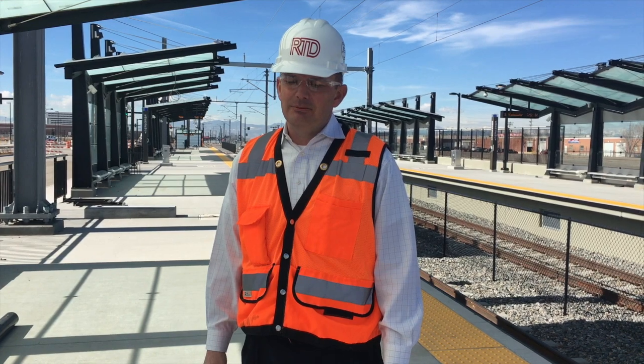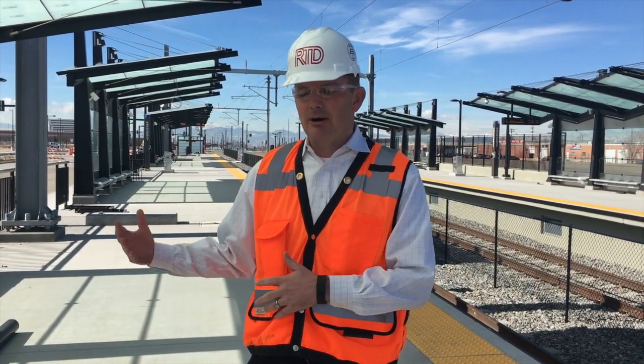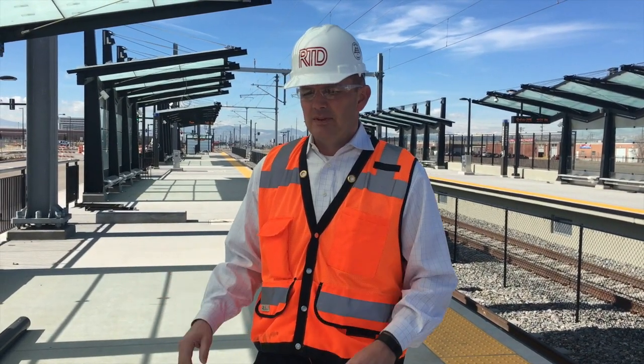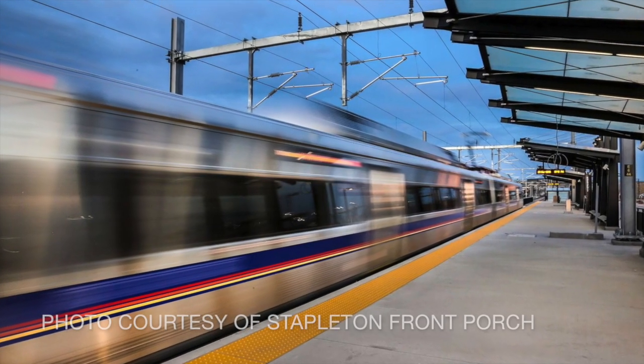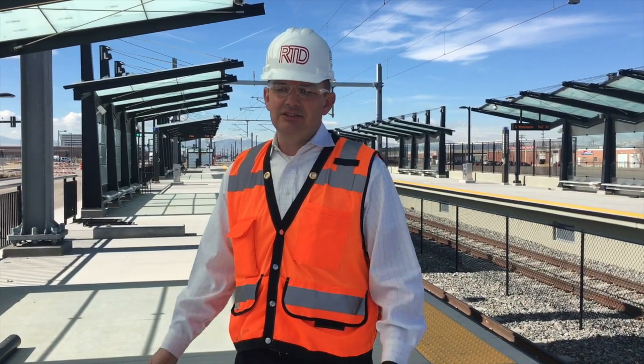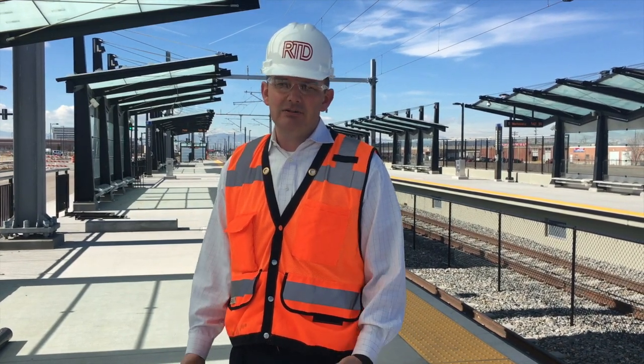Unlike light rail, the commuter rail vehicles travel at 79 miles an hour — that's their maximum operating speed, where light rail is only 55 miles per hour. We will see trains traveling at 79 miles an hour in several areas. One thing that'll achieve is you will be able to get from downtown to the airport in less than 40 minutes on average.